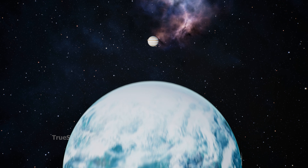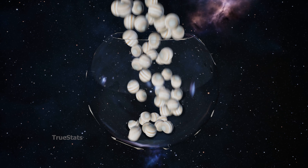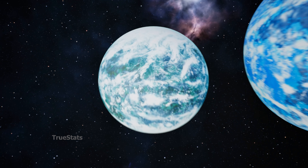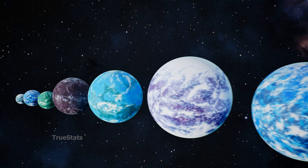Our Jupiter, placed next to one of the most massive exoplanets ever discovered, suddenly looks much smaller than we're used to. On a cosmic scale, even the giant of our solar system can seem tiny. Exoplanets completely redefine our sense of size.